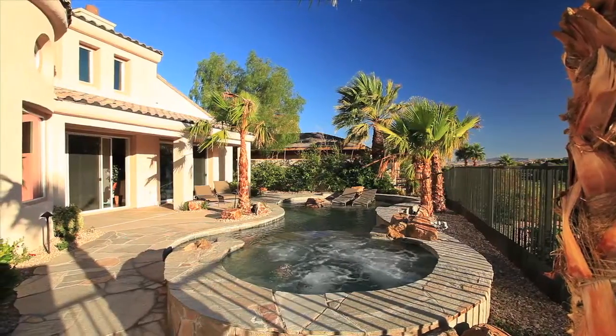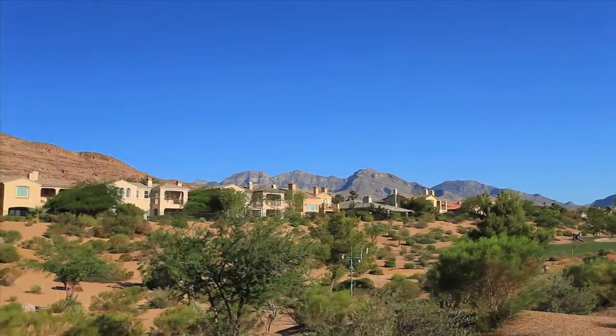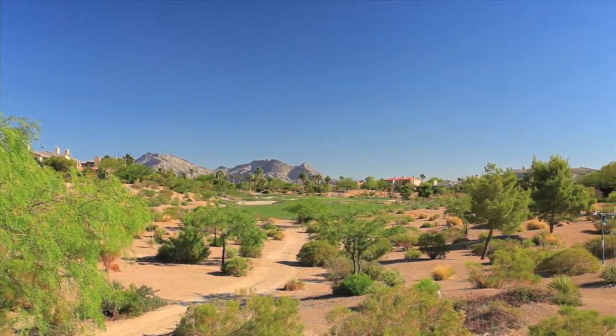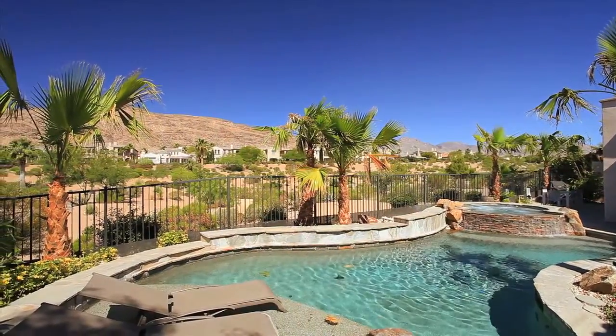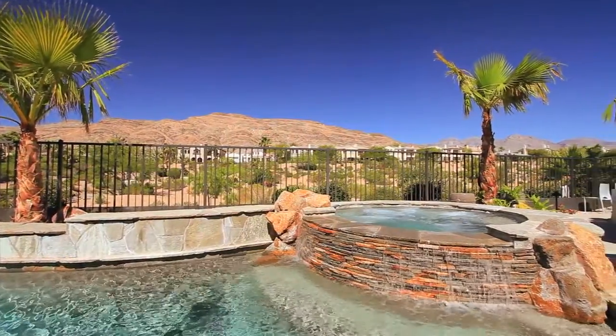By day, the extended outdoor patio and Baja sun shelf showcase magnanimous views of the Red Rock Canyon National Conservation Area and the Arroyo Course greens, with immaculately landscaped desert terrain. All of this from the confines of your personal oasis, be it in the pool or the elevated spa, with its tranquil waterfalls and swaying palms.